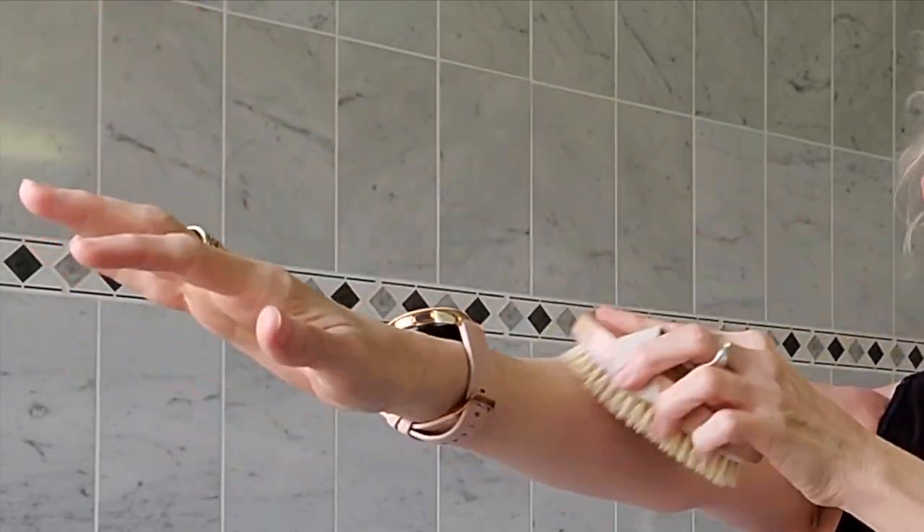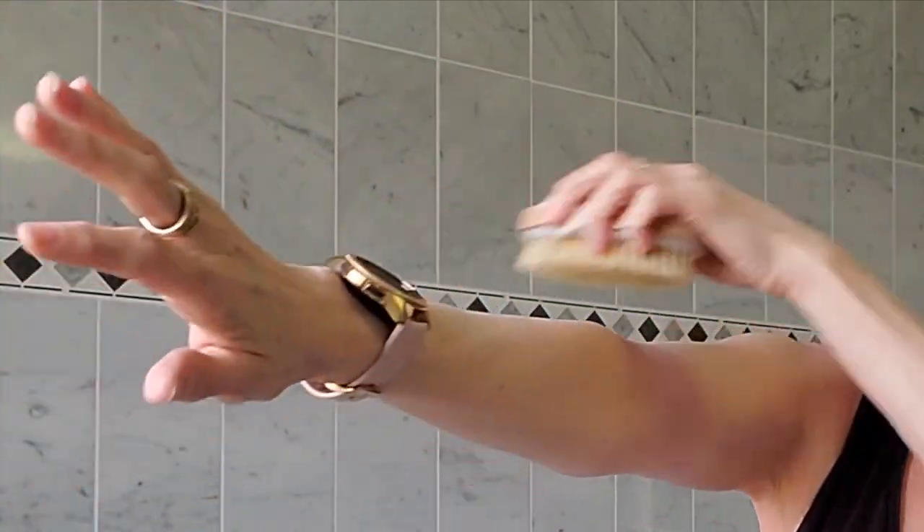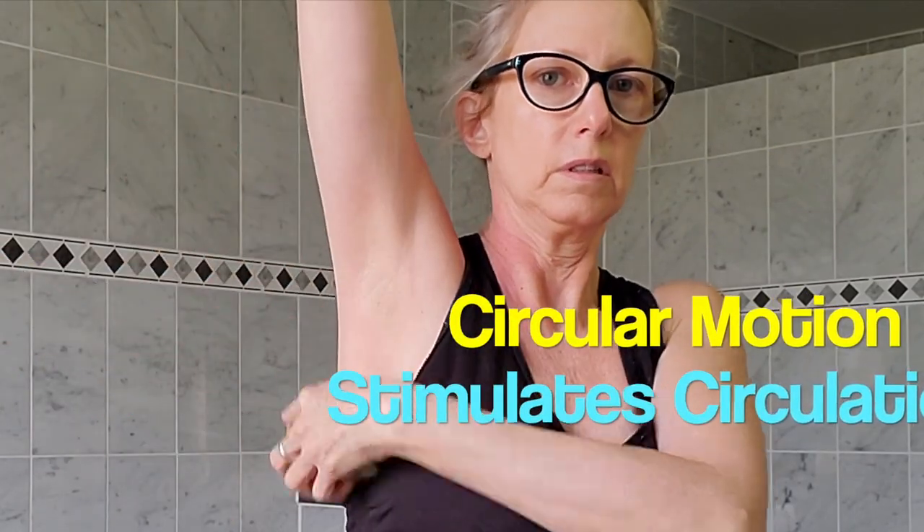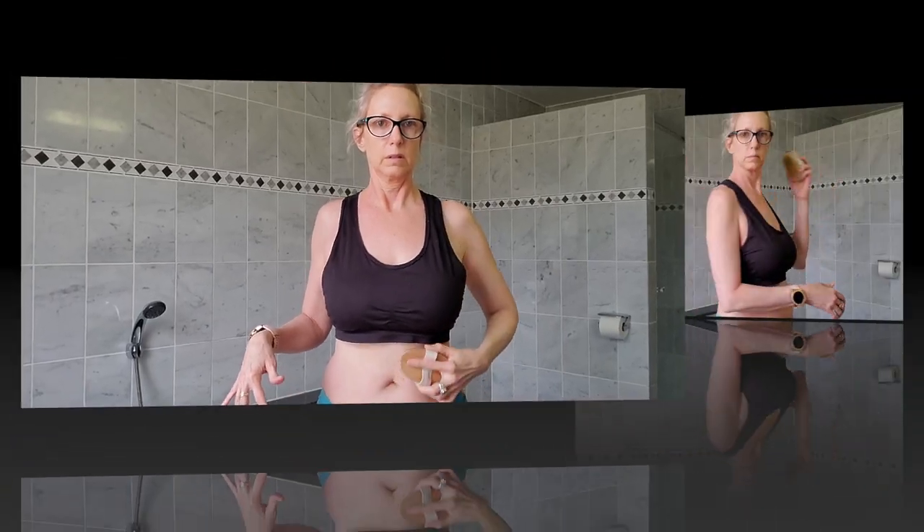We're going to start with the hand, move up the arm, and to the lymphatic drain area under the arms. Once we get under the arms, we'll move in a circular motion to stimulate the lymphatic system and circulation. You'll repeat this on both sides of the body, pulling down into the abdomen area and working towards the groin area where the lymphatic system also drains. Be gentle with the breast tissue areas, work in a circular motion, and then down the abdomen area.